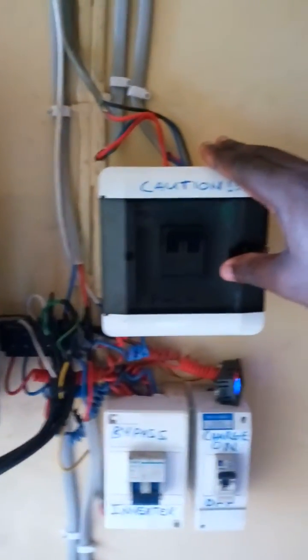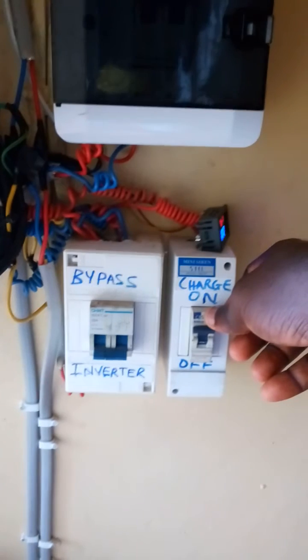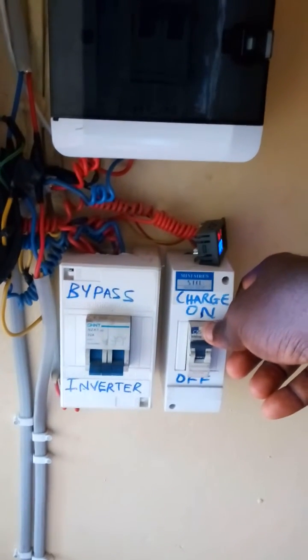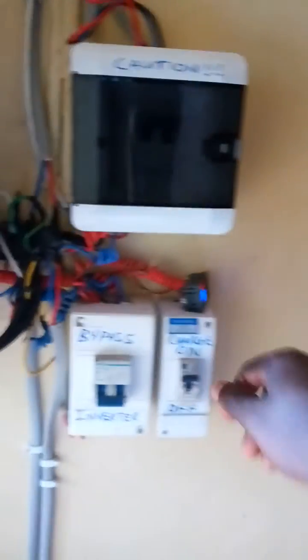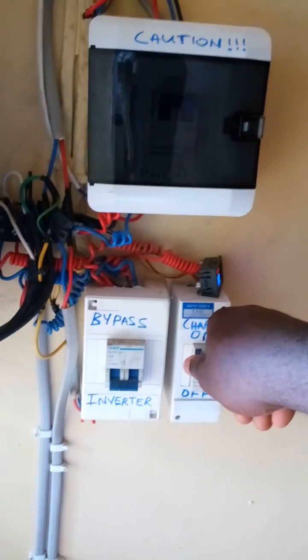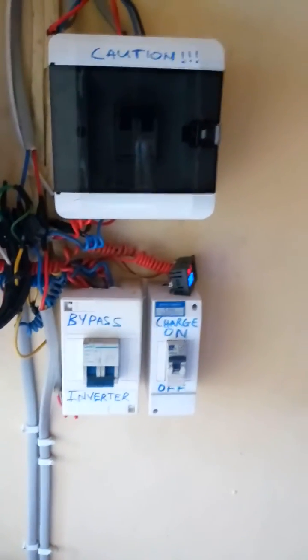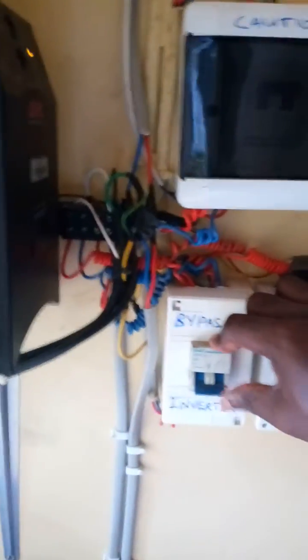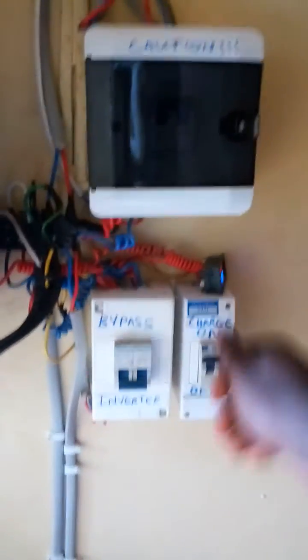This is mainly for the AC and the water pumping machine — one horsepower. This is for the inverter charging on dull cloudy days; my generator can power the inverter. I have an external intelligent battery charger that I use on cloudy days. This bypass switch is for maintenance — anytime the inverter needs servicing, I switch it to bypass and turn off the charging source to avoid electric shock hazards.